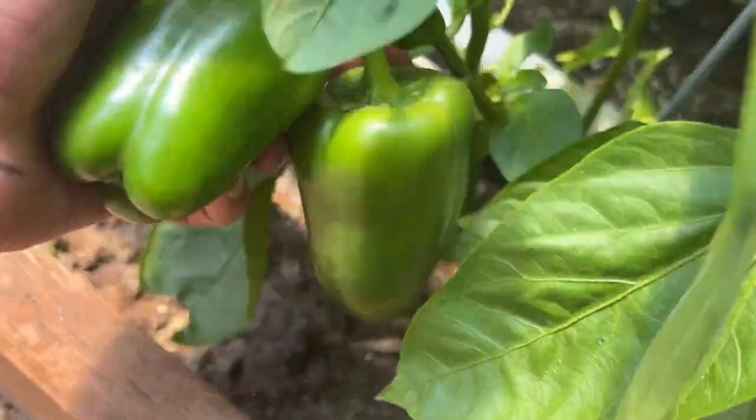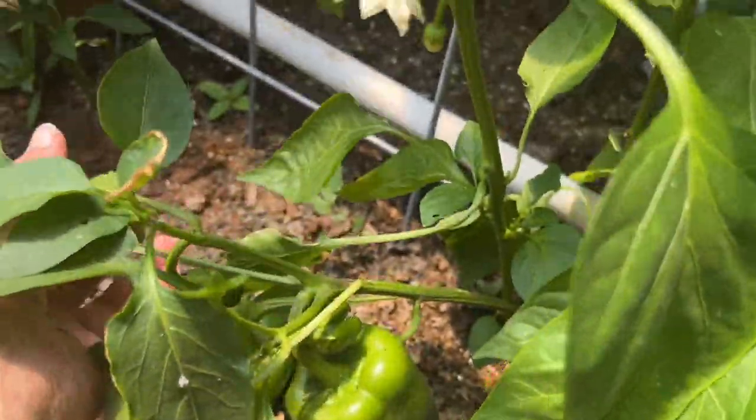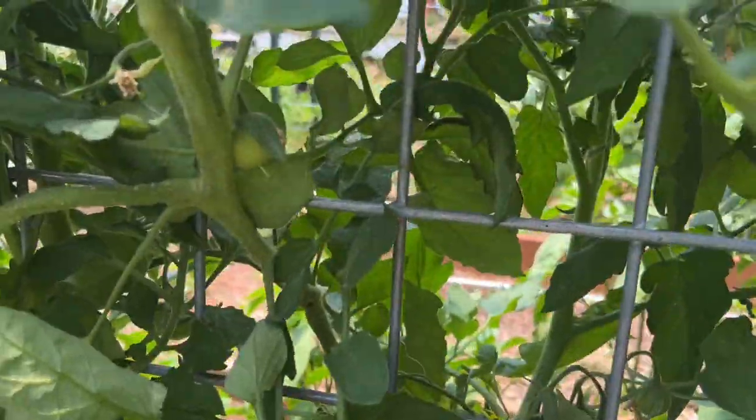I've got some more peppers. I need to tie this one up and I've got other tomatoes that are starting to come on.